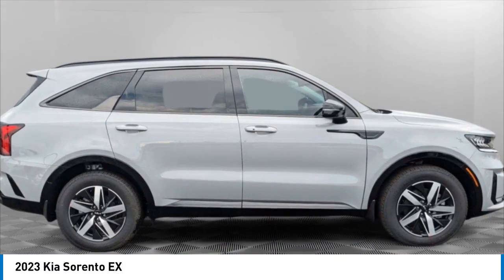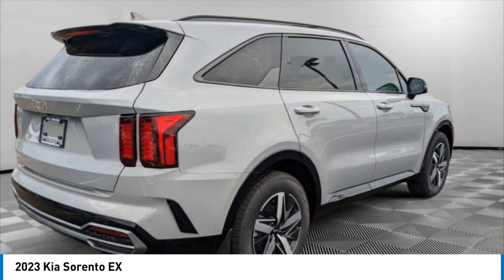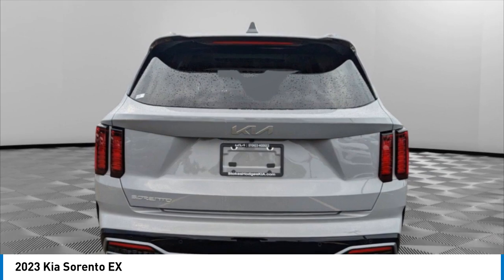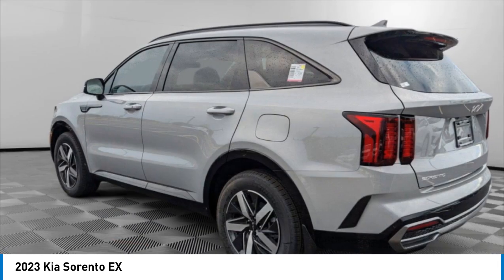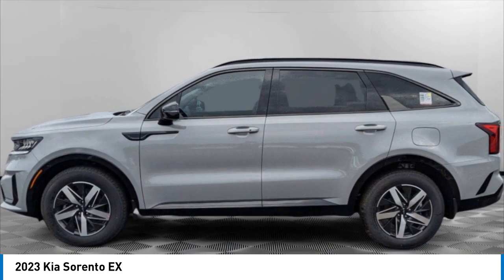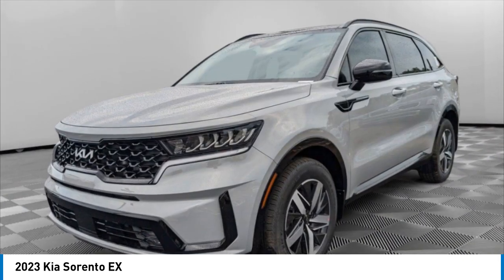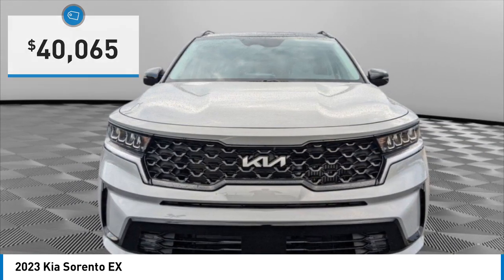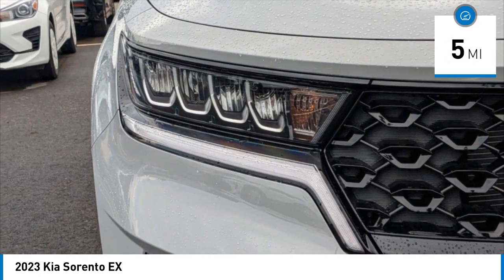Take a ride in the 2023 Sorento. The Kia Sorento is a comfortable riding, powerful, compact SUV loaded with impressive standard features. Take one look at its stylish, sleek design, and you'll want to cross over to a Sorento. It is priced below $45,000, and this vehicle has less than 100 miles.